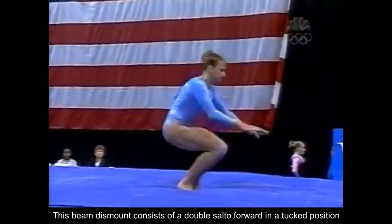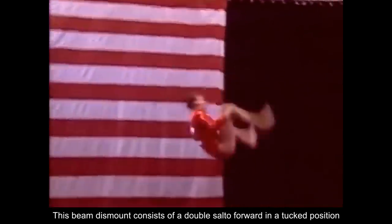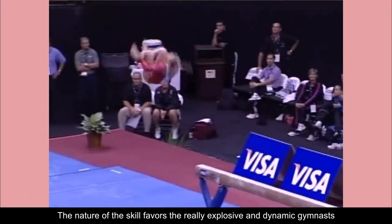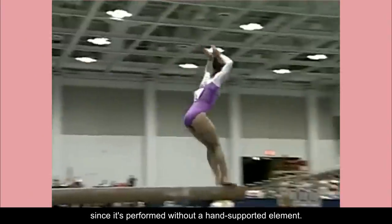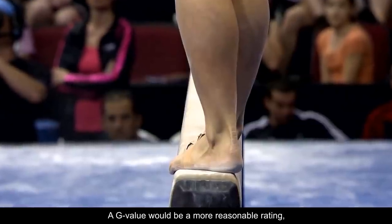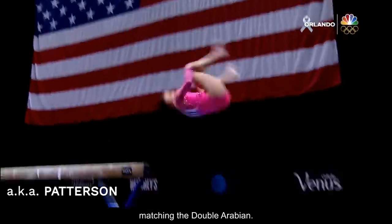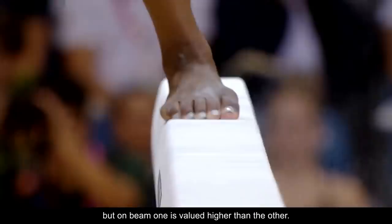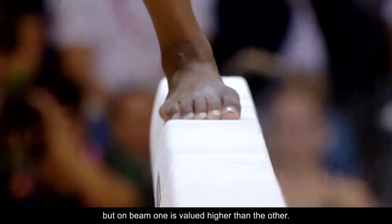This beam dismount consists of a double salto forward in a tucked position, and it's currently rated F. The nature of the skill favors really explosive and dynamic gymnasts, since it's performed without a hand-supported element. A G value would be a more reasonable rating, matching the double Arabian. On floor, both skills have the same E rating, but on beam, one is valued higher than the other.